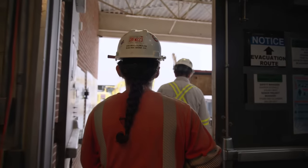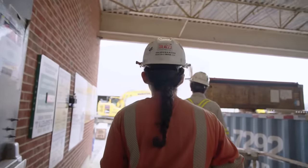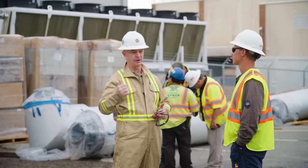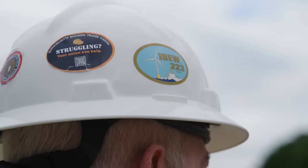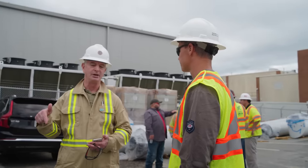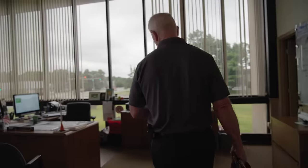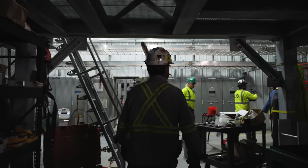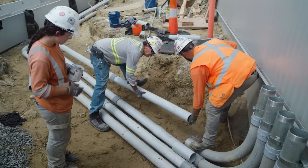Embarking on a pioneering endeavor of this magnitude comes with its own set of challenges. Standing at the forefront are NECA contractor Fishback and Moore, and the electrical workers of IBEW Local 223. The responsibility that we have here as a local is huge. What we do here will have a ripple effect across the country for every other local doing an offshore wind project. It's an undertaking that we take seriously — we want to make sure we build a relationship with whatever developer does an offshore wind project, where they understand that we have a workforce that is ready and willing to do this type of work.